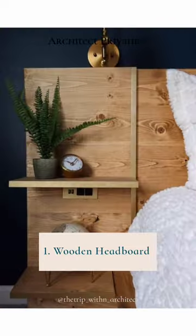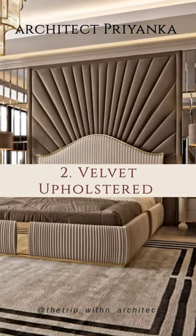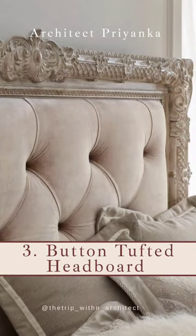Wooden Headboard. Velvet Upholstered. Button Tufted Headboard.